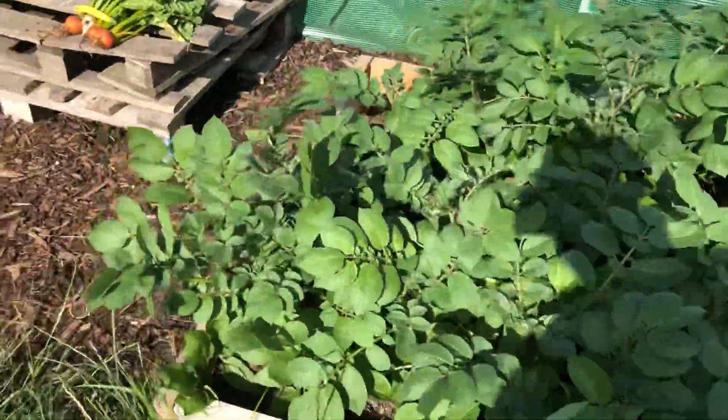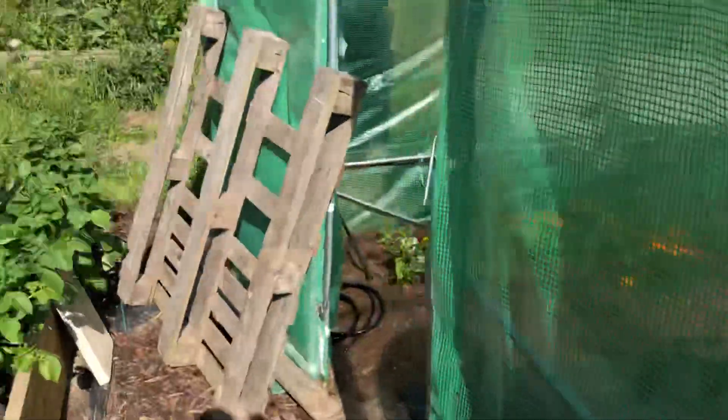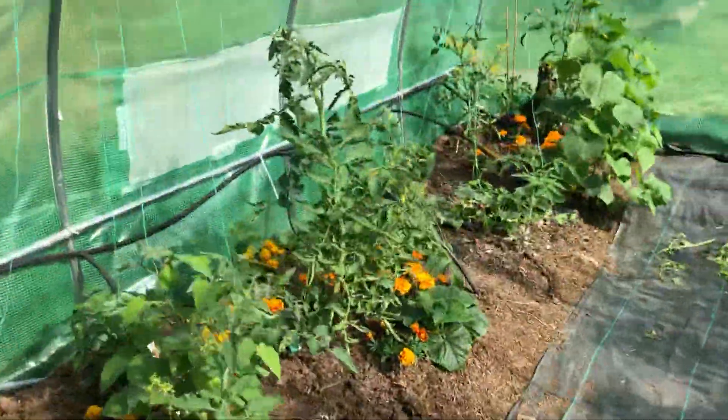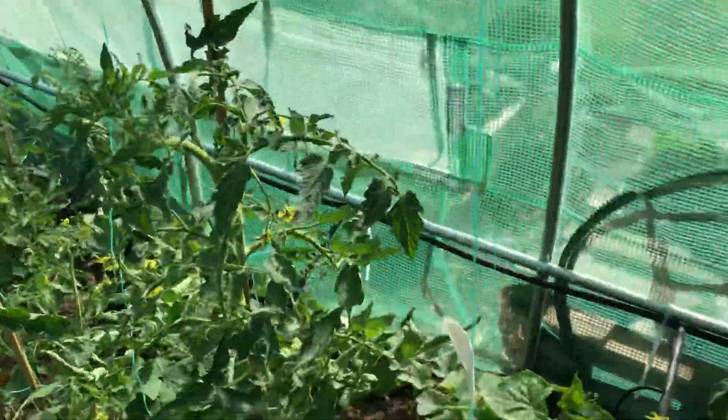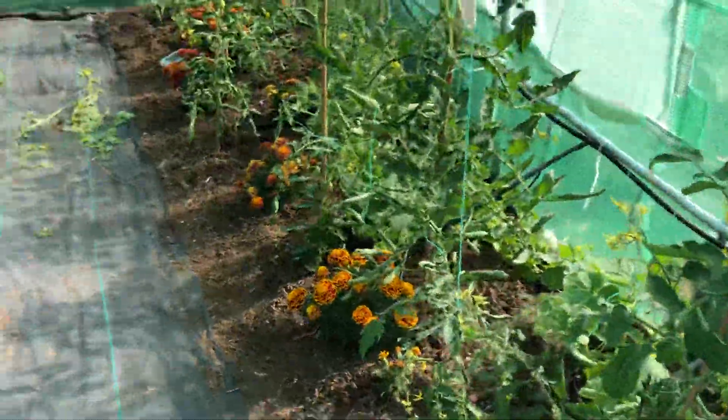My irrigation system has worked really well. I'm very happy with that — I haven't filled the water butts in weeks and it still keeps going.